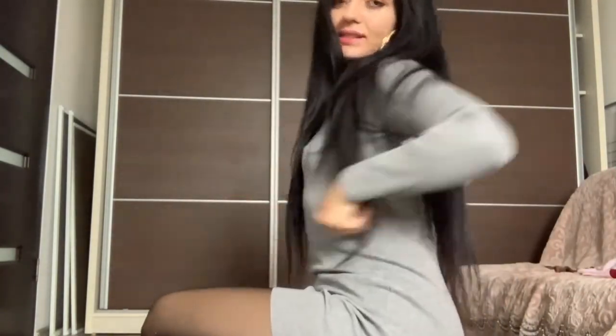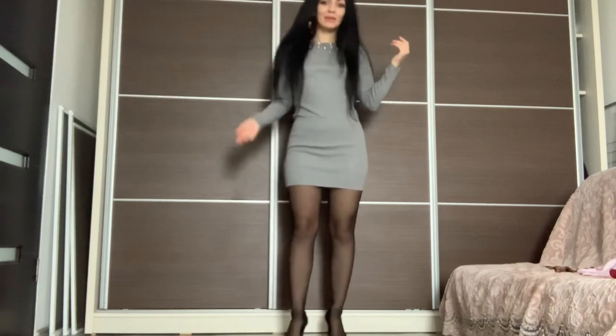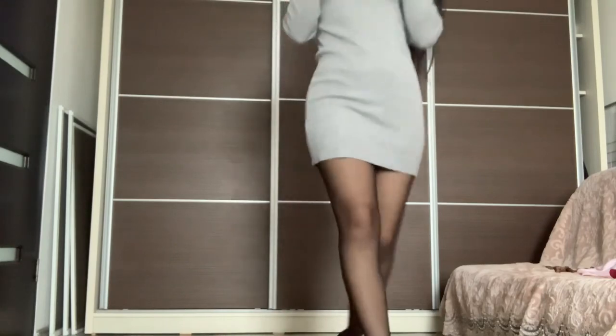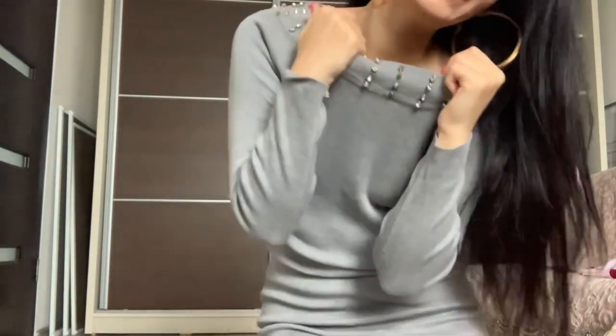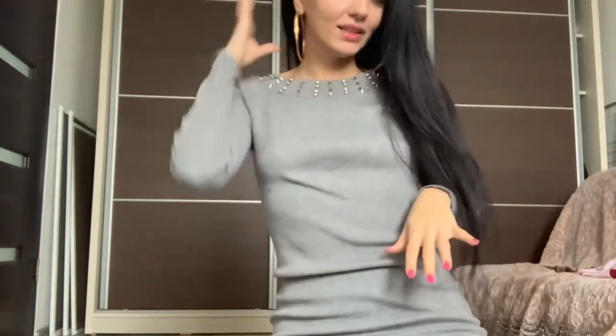We're done with the skirts, so let's move on to the dress — the wool dress. It's perfect for autumn, winter, and maybe early spring. It has some rock-and-roll style accessories — I'm not sure what you call them in English, I'll do my research after.